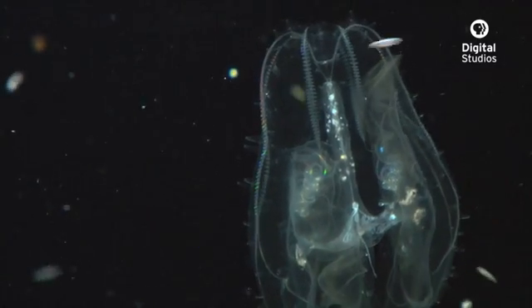Scuba diving at night in the open ocean is not something that a lot of people do. Many of the creatures here we don't know an awful lot about, and this kind of experience just goes to remind us how unexplored the world's oceans are.